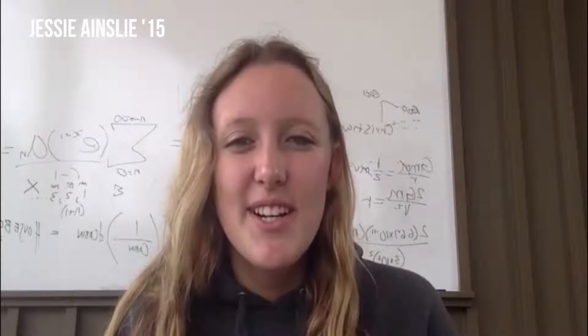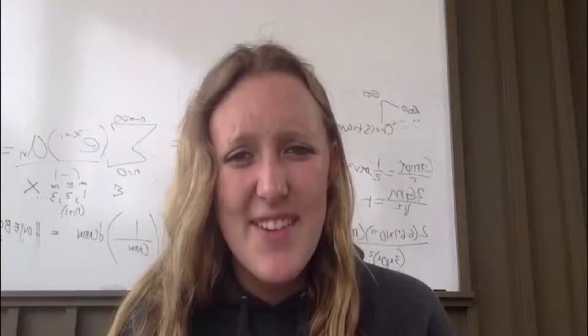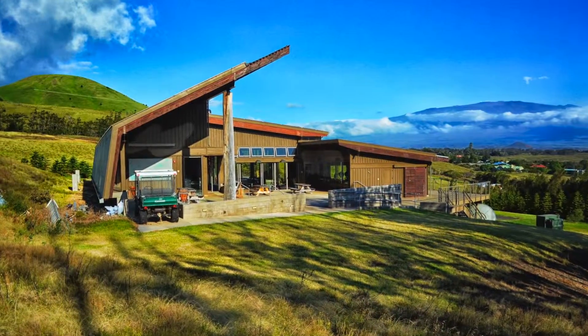I'm Jessie, a senior at HPA, and I've worked at the Energy Lab all year. The Energy Lab is a LEED Platinum building dedicated to environmental research on my campus. A select group of students get to do research here, and I was lucky enough to be one of those students both my junior and senior year.